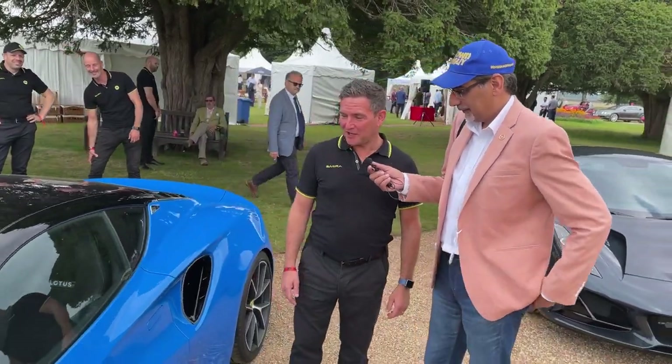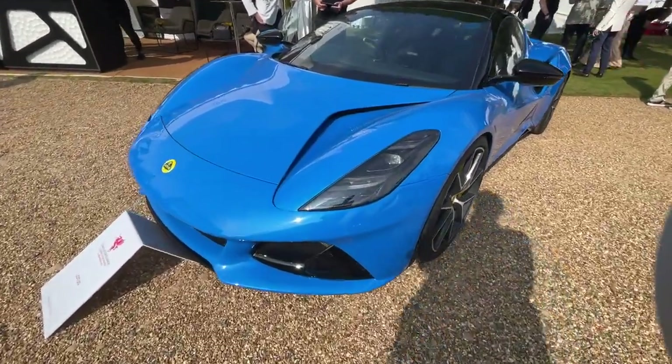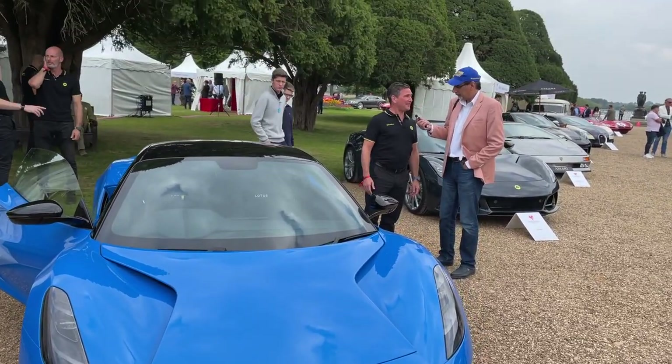In front of you here you have the Amira, which is the car we just launched in July. This car will be going into production in the first quarter of next year. And this is our last ICE-engined car. It's fantastic — I'm really pleased with it.